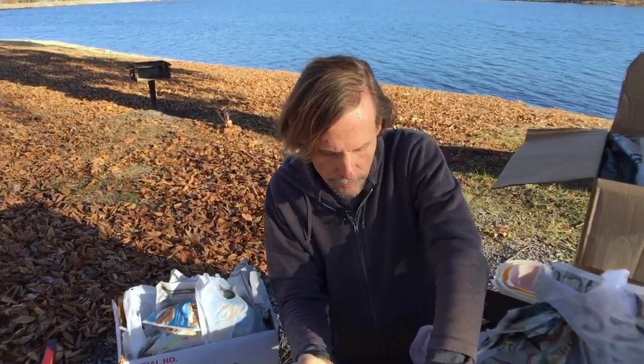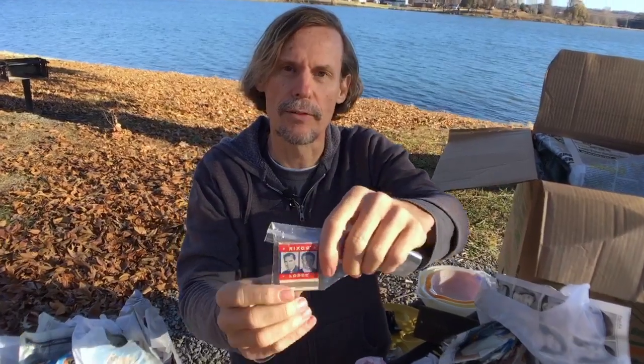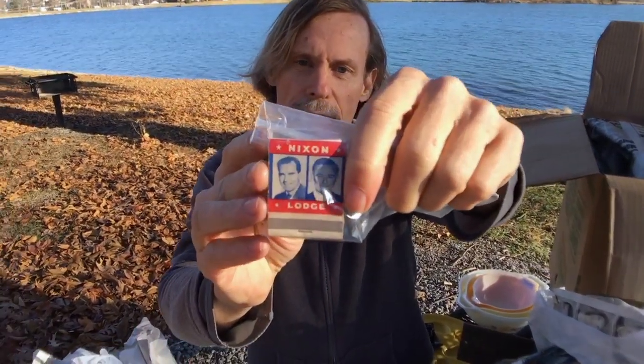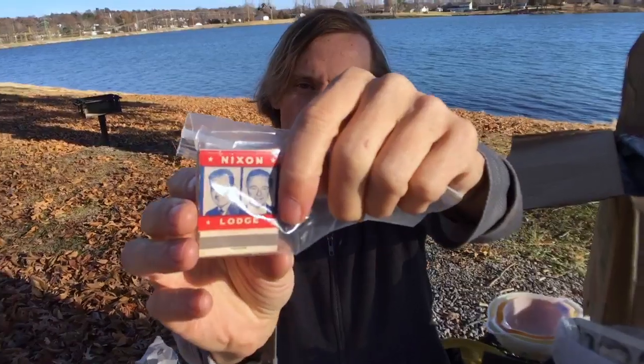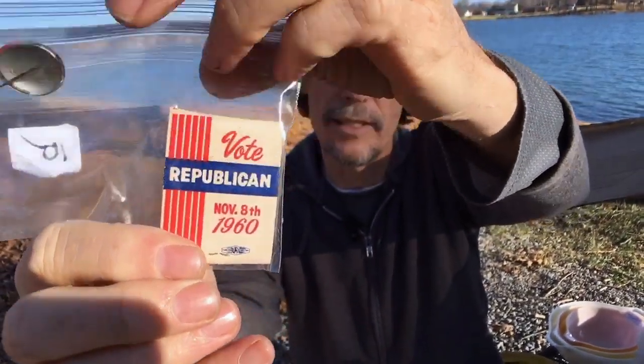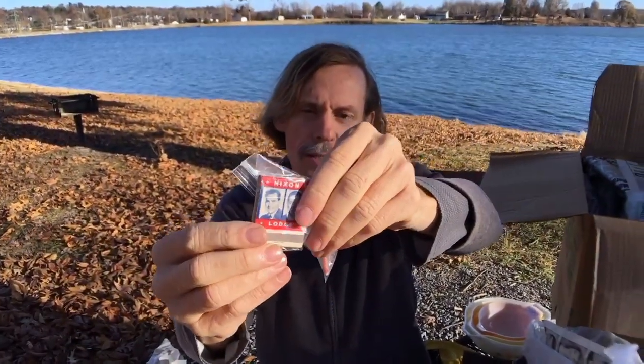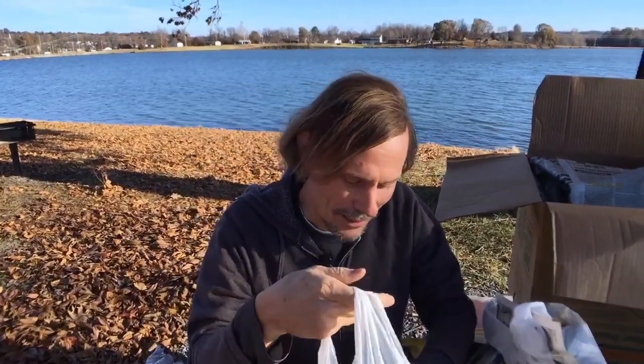I got a little bit of political memorabilia. The most interesting is this Nixon matchbook — it says Vote Republican, November 8th, 1960 on the back, Nixon and Lodge. You'll notice the striker is on the front of these. They changed it to the back in the 60s because people were taking the matches and lighting them and then catching the other matches on fire and burning themselves. That was a real problem, so they did do something about it.